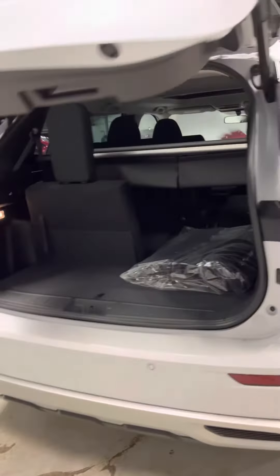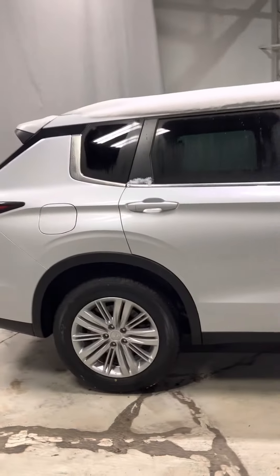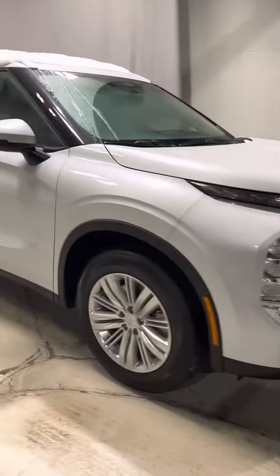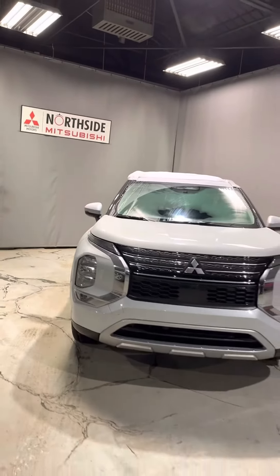Tons of room back here as well. If you'd like to come check it out in person, feel free to reach out through phone, text, email, or Facebook. Once again, this is Jay with Northside Mitsubishi — thanks for watching.